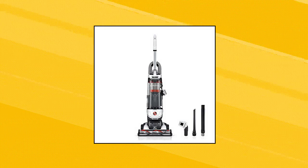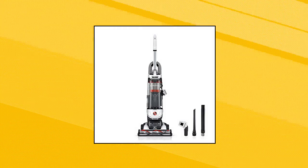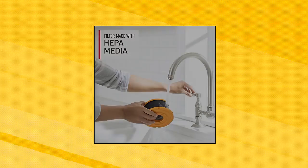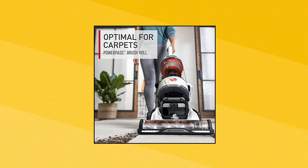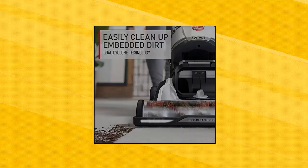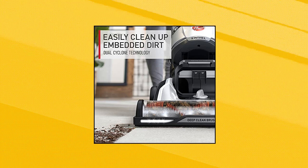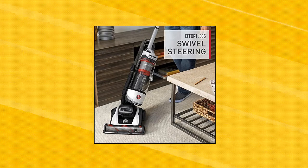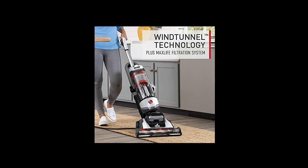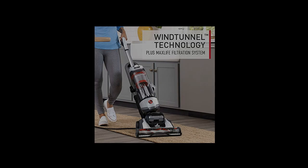Hoover Max Life Elite Swivel Vacuum Cleaner. Filter made with HEPA Media, which captures 99.97% of dust and particles. Clean up crumbs, dust particles, and even embedded dirt with powerful dual cyclone technology. Go deep into carpet, effectively sweep hard floors, and pick up more dirt with every pass with the Power Pass Brush Roll. Maximize pickup of pet hair and debris in tight corners and hard-to-reach spots like furniture and stairs with edge-to-edge suction.